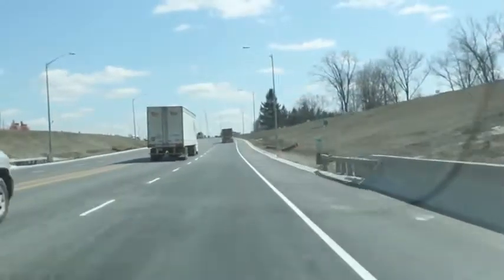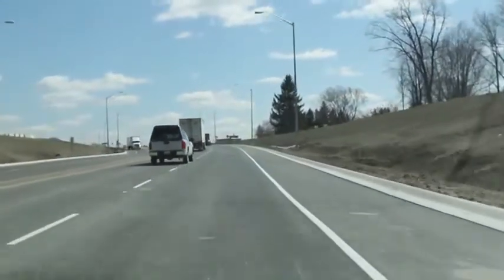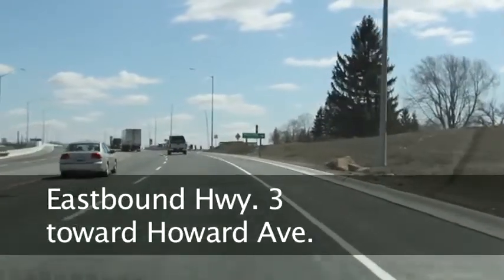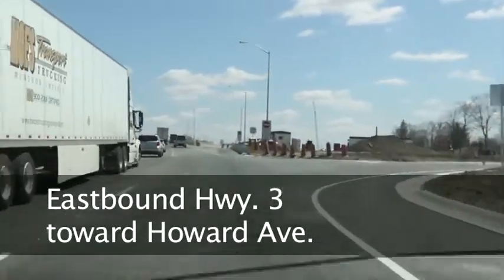Past the tunnel, you head back uphill to the second bridge of this new three-kilometre stretch of roadway, where once again you'll see the 401 passing underneath, before we hit Howard Avenue and the end of this brand-new section of roadway.